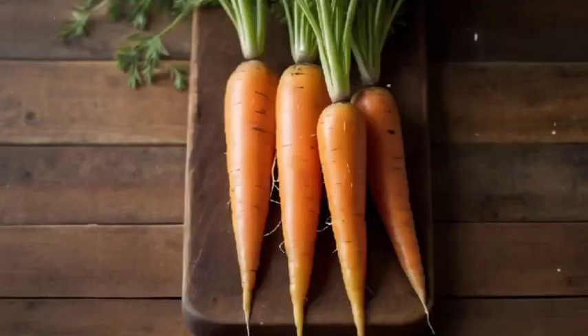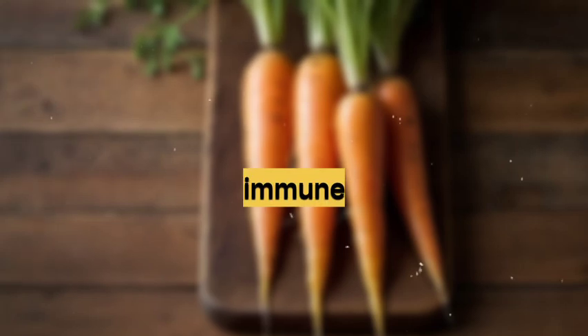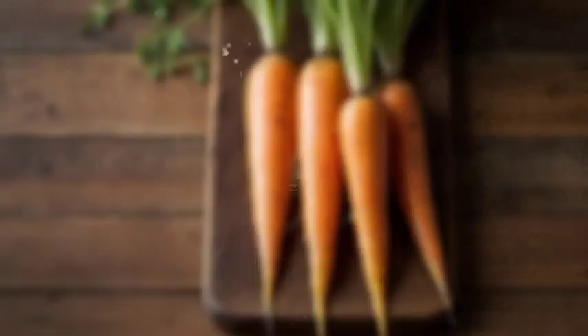Top 10 Foods Rich in Vitamin A. Number 1: Carrots. High in beta-carotene, carrots support vision and immune function. They can be enjoyed raw, roasted, or juiced.